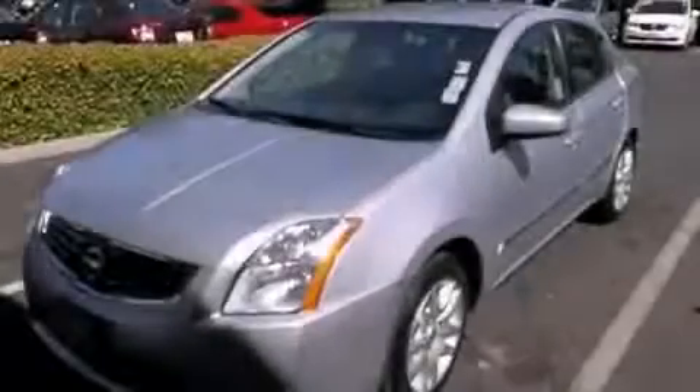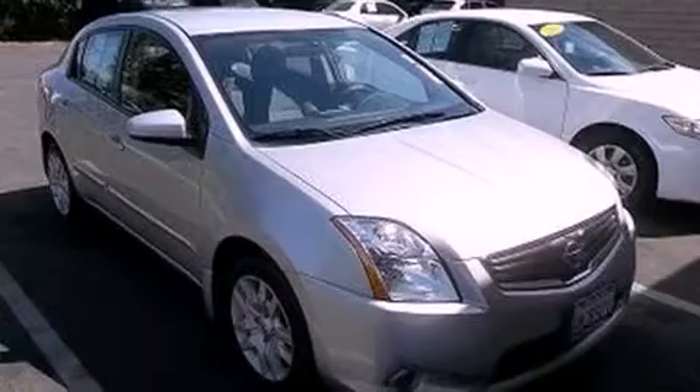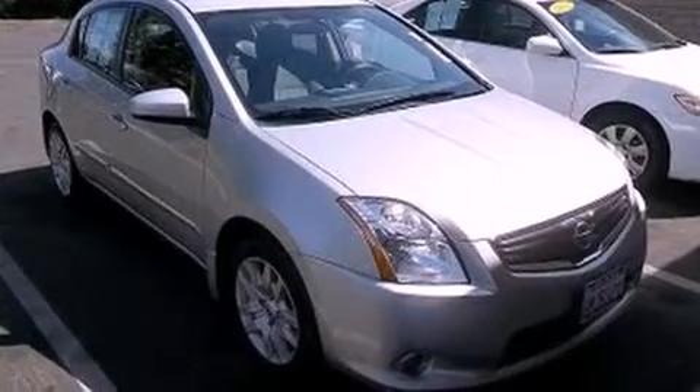This is a 2010 Nissan Sentra. It has a 2.0-liter, 4-cylinder engine and an automatic transmission.